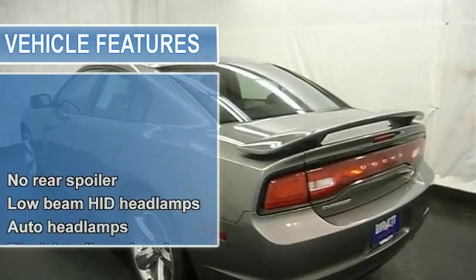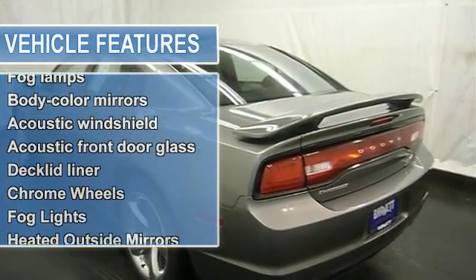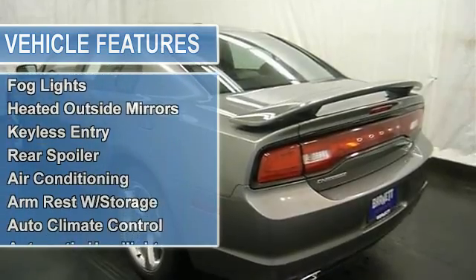UCONNECT system, remote start, rear backup camera, cruise control, sunroof, and more.